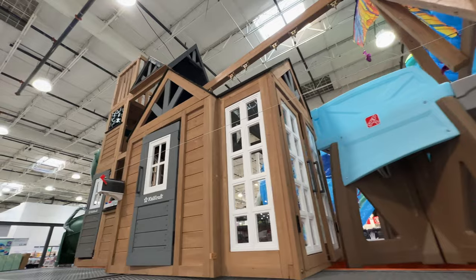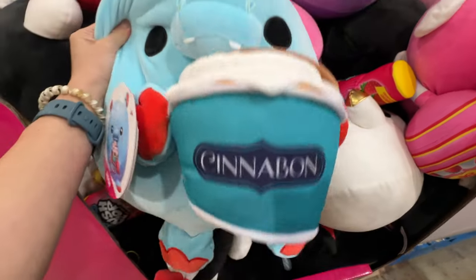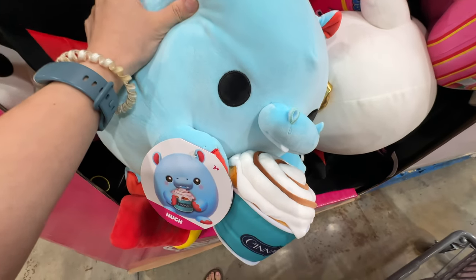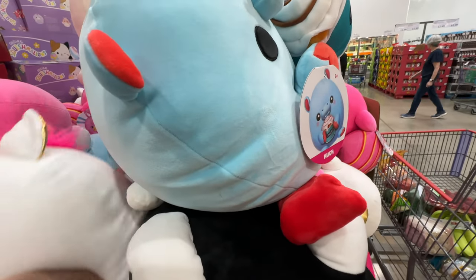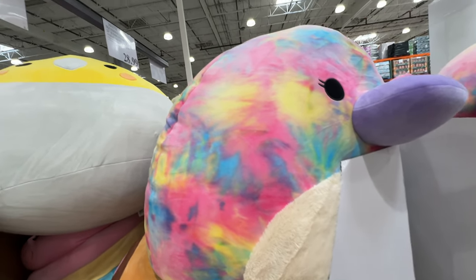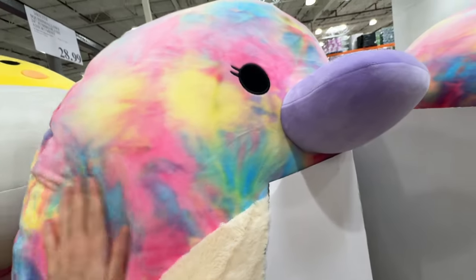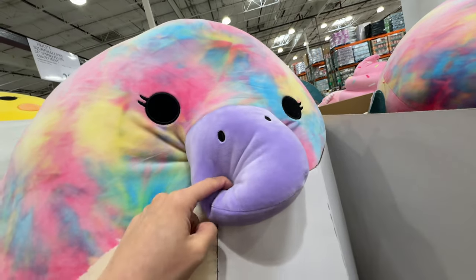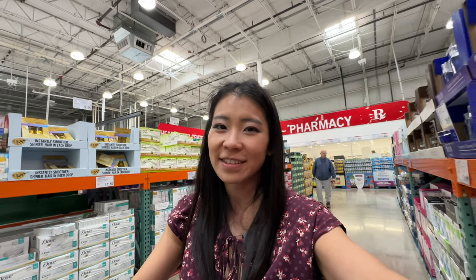There are also Squishmallows at Costco — a Cinnabon Squishmallow for $14, which is a great price since normal stores charge $25 or more. The huge ones are $28.99. My baby loves Squishmallows. That's it for today's video — thank you for shopping with me at Costco checking out the deals and new items. Comment below with any recommendations and I'll see you in my next video — thumbs up and subscribe!